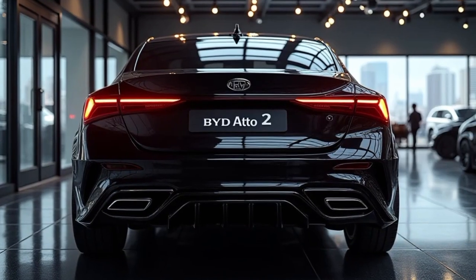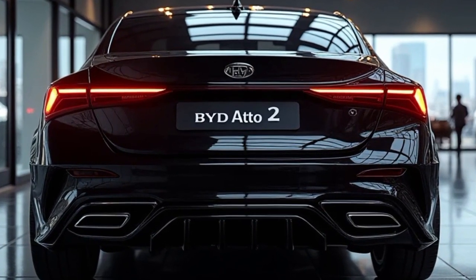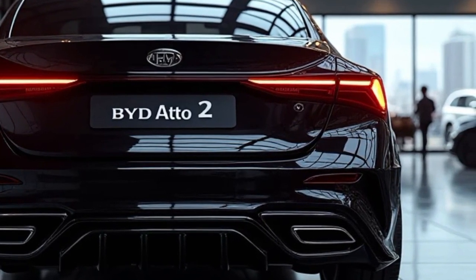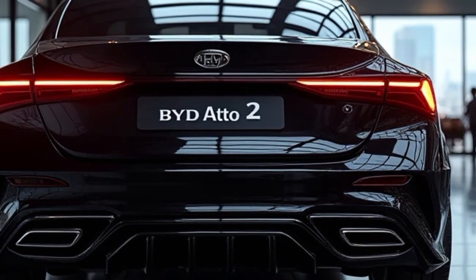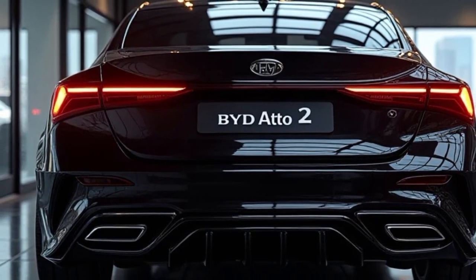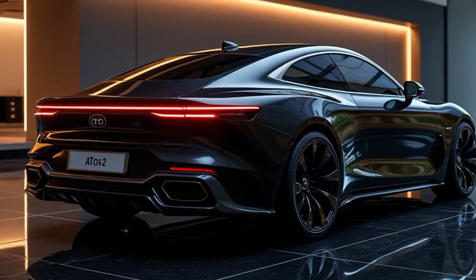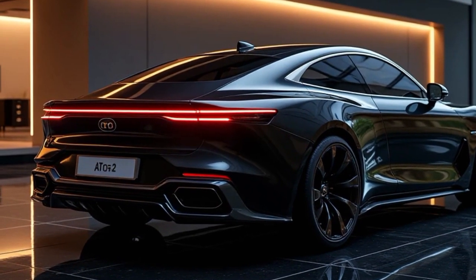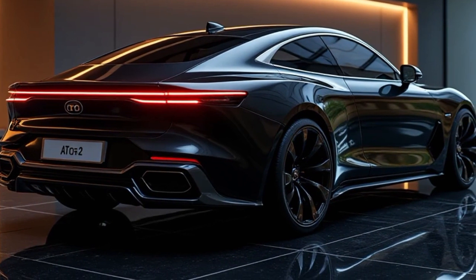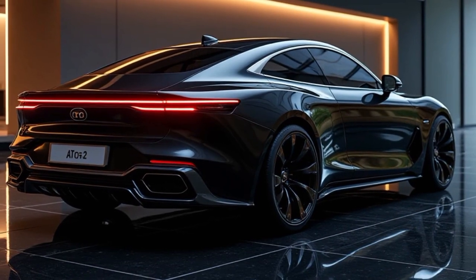At the back, the 2025 BYD Auto II continues its modern, minimalistic approach. The rear features a full-width LED taillight that stretches across the back of the vehicle, creating a bold and distinctive lighting signature at night. This element makes the Auto II instantly recognizable, even from a distance. Below the taillight, the rear bumper is clean and simple, with a subtle diffuser that adds a touch of sportiness while improving the vehicle's aerodynamic efficiency. The design of the rear is functional yet stylish, with every curve and angle designed to optimize airflow and range.